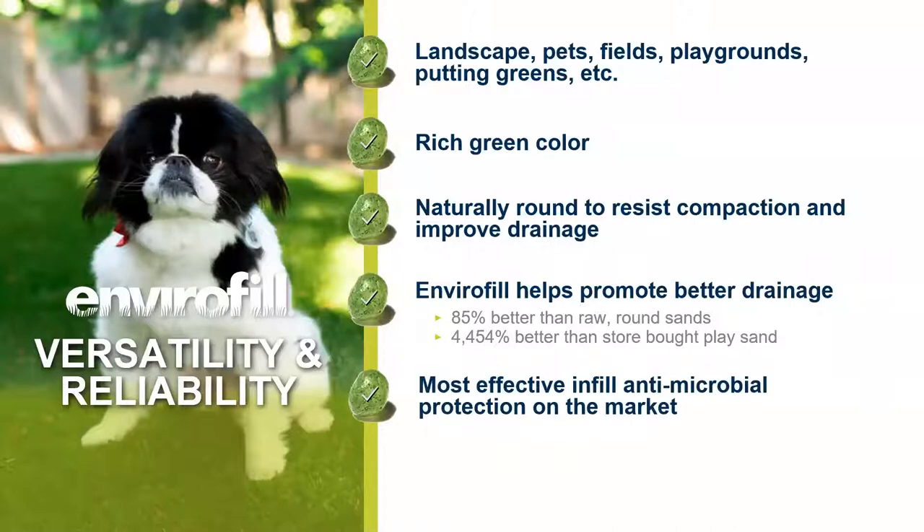Microban is the most effective antimicrobial infill protection on the market. Microban provides a benefit structure far outside your typical odor-reducing landscape installs, and we will be discussing these specific value propositions in the coming slides. Suffice to say that if Microban is not on your bag, you have an inferior product. All Envirofill SKUs incorporate a 16-year warranty, unless it's a tennis court application, which carries a 10-year warranty — creating an opportunity to leverage a complete installation warranty for the entire system.